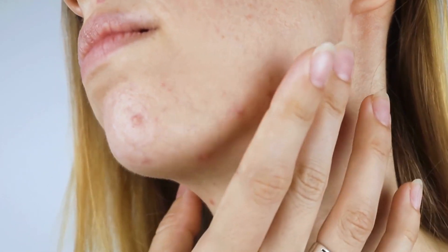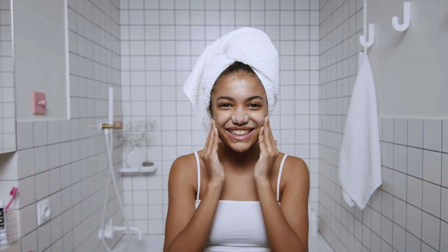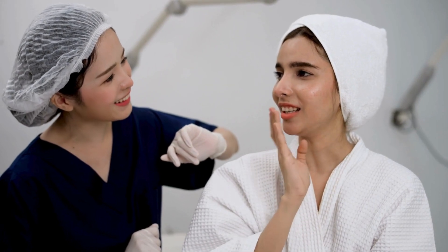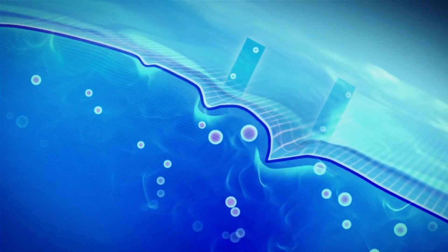Micro needling not only addresses fine lines but also tackles acne scars, providing remarkable results. Best of all, research supports its efficacy, making it a safe and effective option for improving overall skin texture and appearance. If you're looking to rejuvenate your skin and address those little issues that bother you, micro needling could be the key.